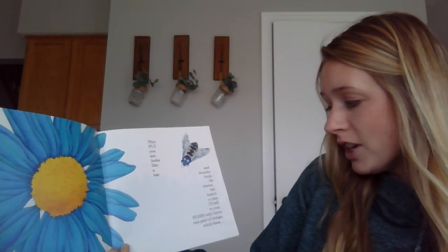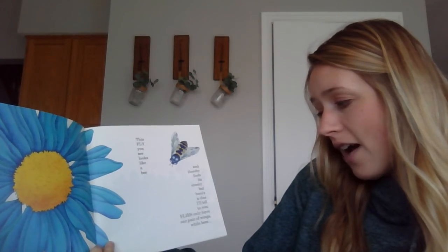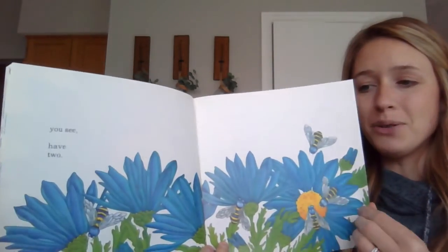This fly you see looks like a bee, and thereby fools its enemy. But here's a clue I'll tell to you: flies only have one pair of wings, while bees, you see, have two.